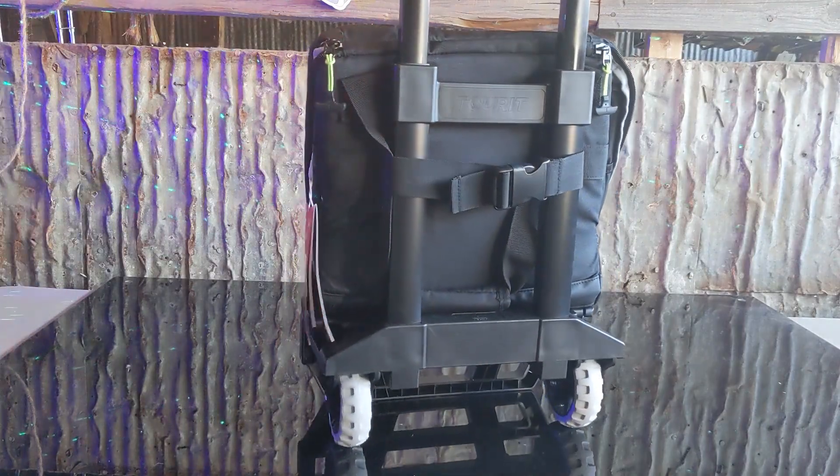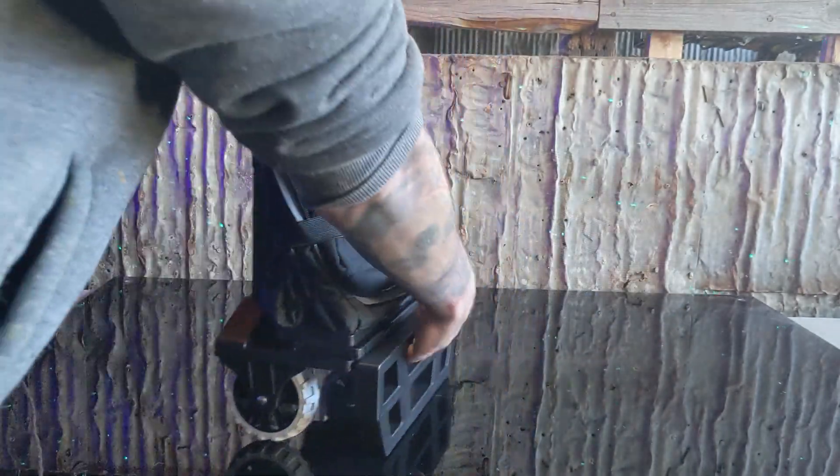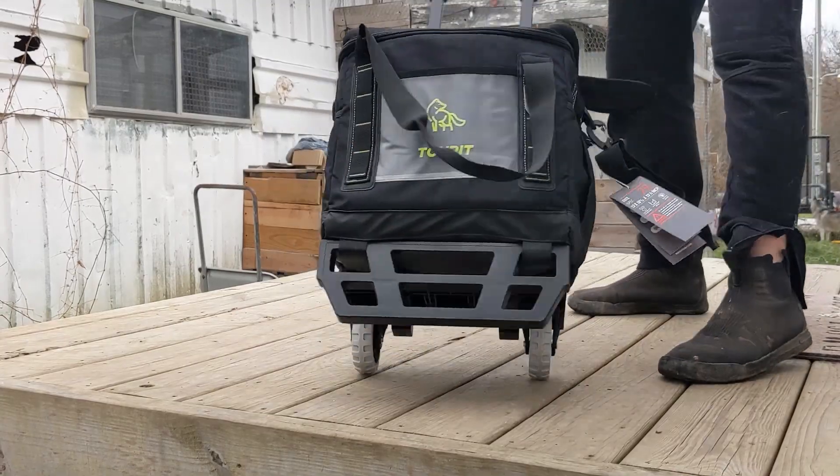It comes shipped to your door nicely collapsed, taking up little space. Unwrap it and inside you'll find a detachable bag strap. Then you can extend out the bottom frame, expand out the bag, and Velcro the bag down to the frame to hold its shape. And like that, your bag's built — it really is that easy.